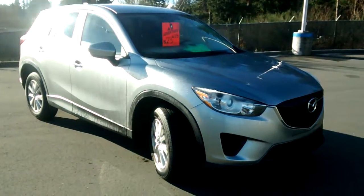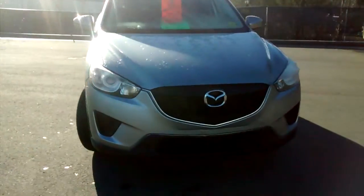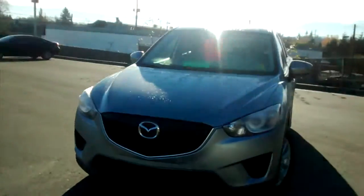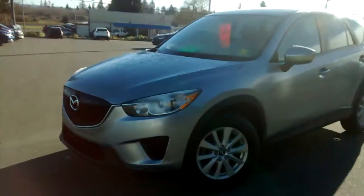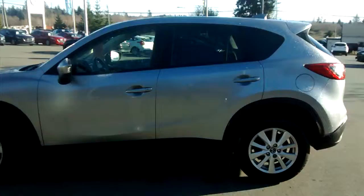All right, here it is — the 2013 CX-5. It's in a beautiful silver. Listen to that baby purr. I'm just gonna do a quick walk around here and give you an idea of the quality and condition that it is in.